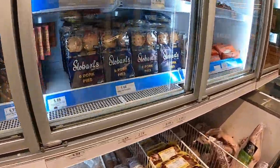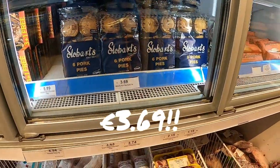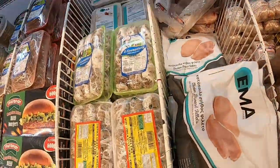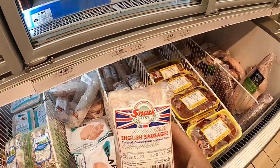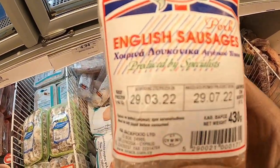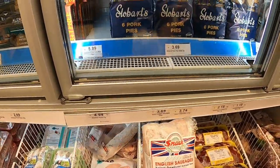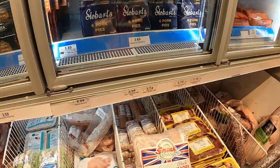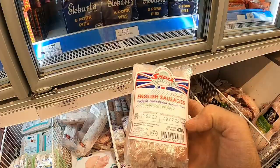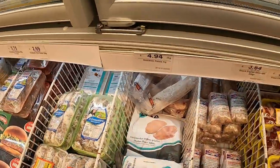There are six pork pies - little miniature ones - at 6.69€. And there are some sausages here - we found frozen English sausages at 3.64€ for six of them. They're a fair size. You could also go for a Greek sausage, which is a bit spicy. Angus burgers are 15€ each.